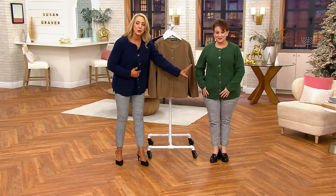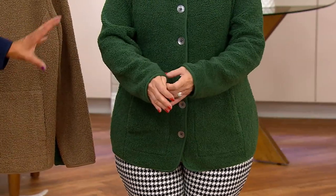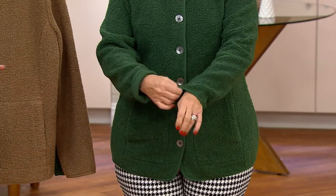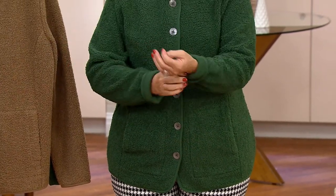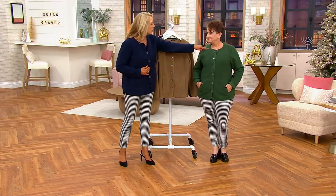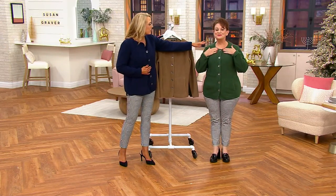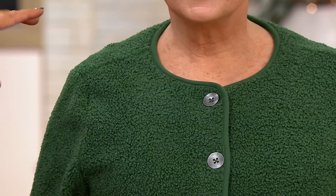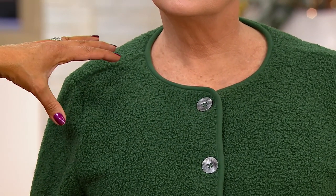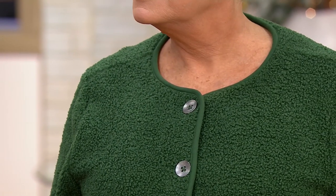The seaming details just flatter — they're not grabbing or clinging anywhere. You do have sleeves you can roll back if you want to. They're all finished in this beautiful binding — the sleeves, the hem, the front — it's a full button front. I love the collar on you too, Jane, because it's just framing your face beautifully. You're warm, you're covered.